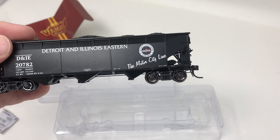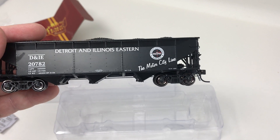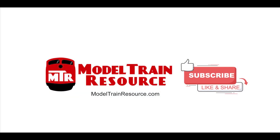You can find out more by going to Broadway Limited's website, and I'll put a link below in the description so you can find out more about Smokebox Graphics exclusives and his Detroit and Illinois Eastern home road. And that's what's in the box today.